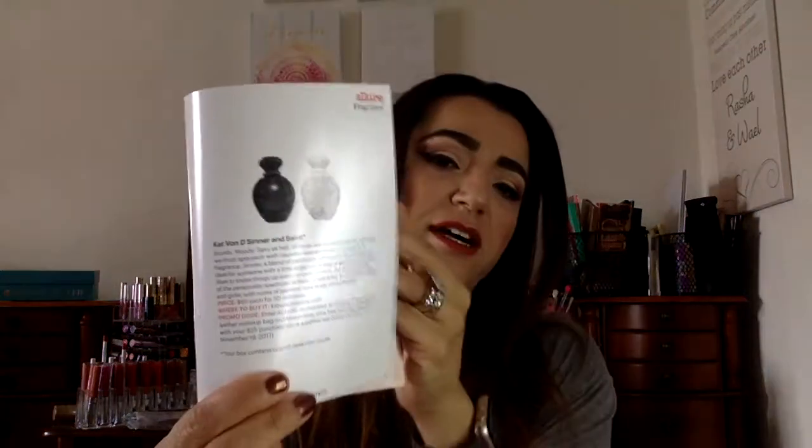This one is a Kat Von D Sinner Eau de Parfum. It's sealed on one side so let's open it from the other side — and this is what it looks like. The full size retails at $65. There's Sinner and Saint, and I got Sinner. I'm going to try it, even though I'm allergic to smells — it's a nice smell, actually quite a nice smell. Very nice smell. So that's Kat Von D Sinner.